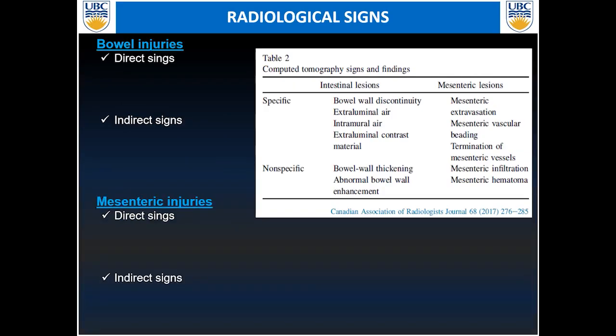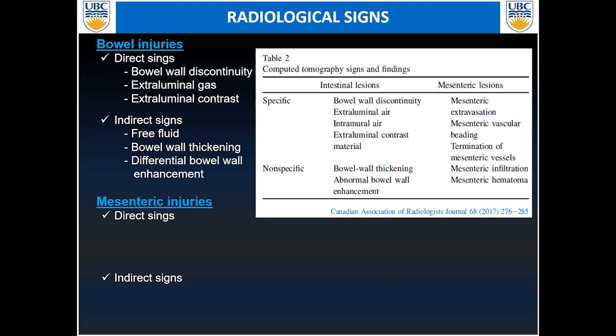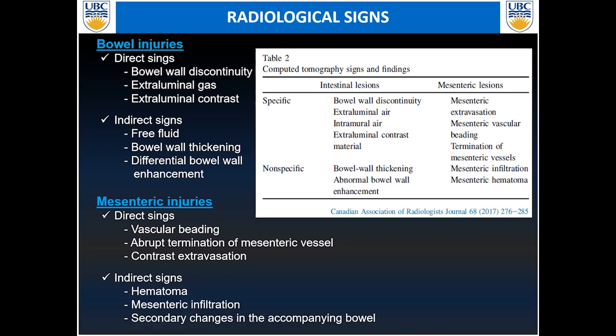Different signs have been described with bowel and mesentery injuries, and we characterize those as direct or indirect signs of injuries. We'll go through these signs one by one to show examples and discuss the specificity and sensitivity of these findings on CT imaging.